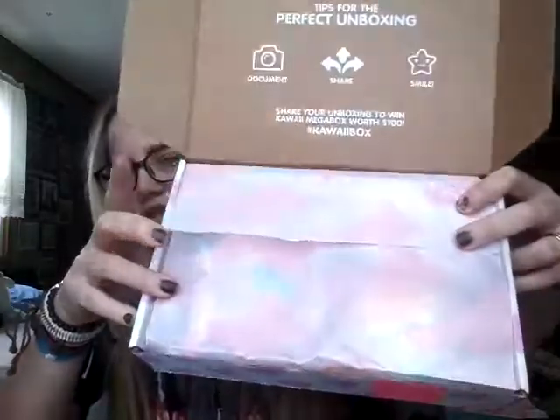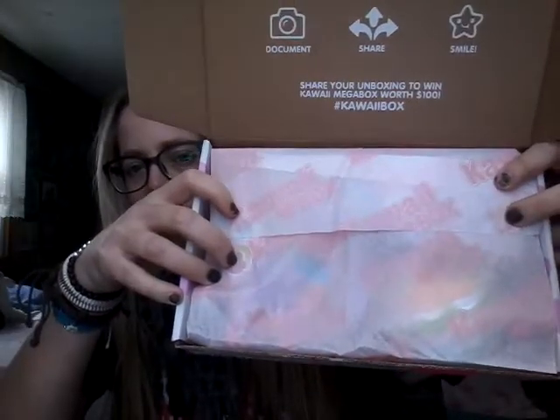We'll go through the card at the end, but I like to be surprised as I go along. It comes with this cute Kawaii Box tissue paper with their logo in pink. And it looks like I saw something that looks like a s'more in there, so let's just dig in. I'm going to try not to look and grab things one by one from the tissue paper.